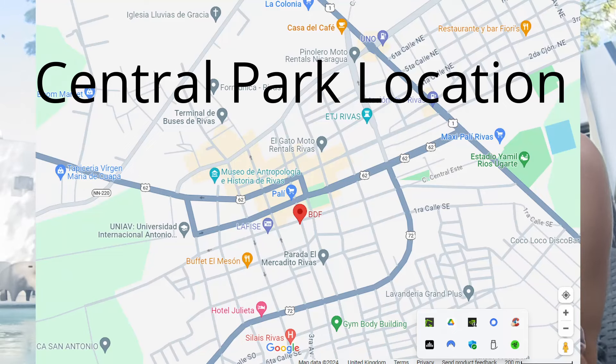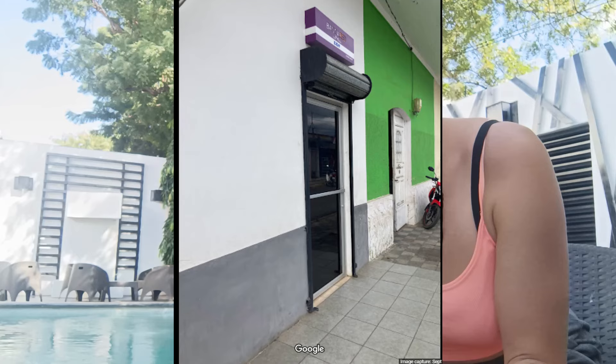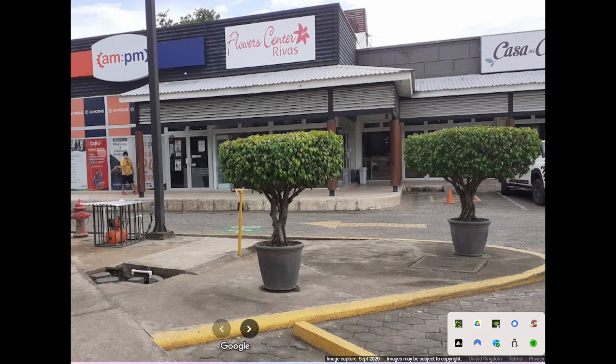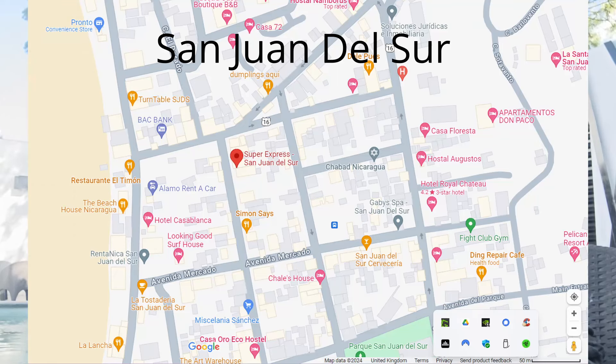There are two Banco Red ATMs located in Rivas near the Central Park, and one in San Juan del Sur inside the Super Express supermarket. You can just ask someone where the nearest Banco Red is and they'll be able to direct you. It is completely free to withdraw cash from those machines.